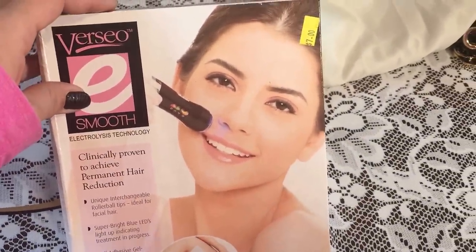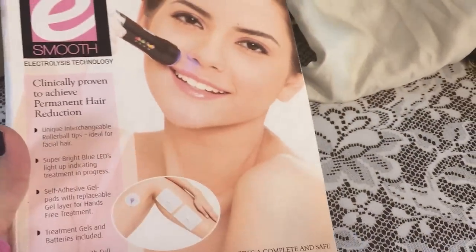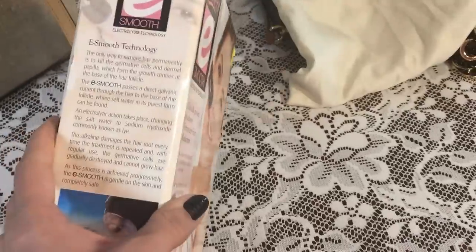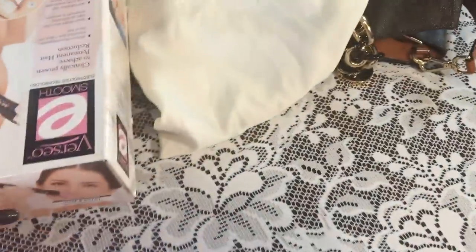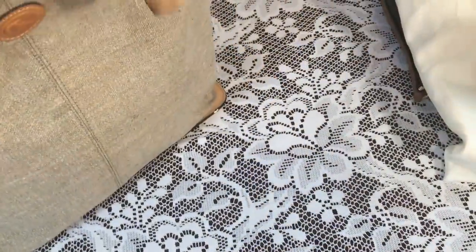This is a Versio electrolysis pen. I don't know if it works or not, but I'll give it a try for $7 — it was brand new. These are pretty expensive, like $50 or $60, sometimes more. If it doesn't work, $7 is cheaper than waxing.